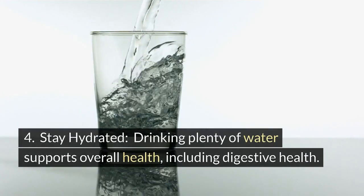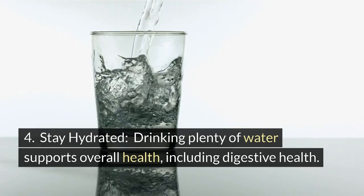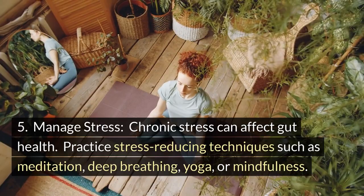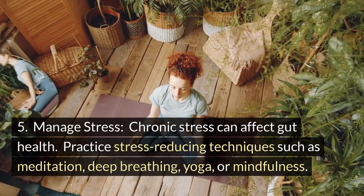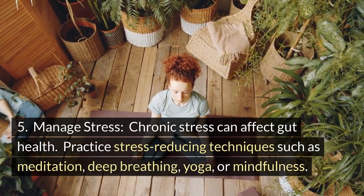Tip 4: Stay hydrated. Drinking plenty of water supports overall health, including digestive health. Tip 5: Manage stress. Chronic stress can affect gut health. Practice stress-reducing techniques such as meditation, deep breathing, yoga, or mindfulness.